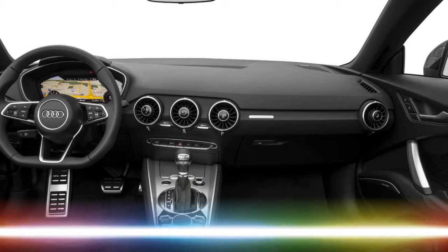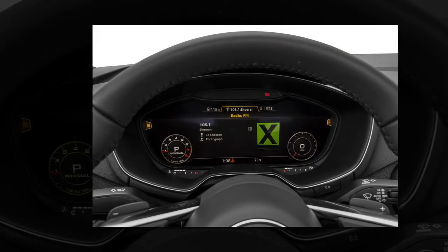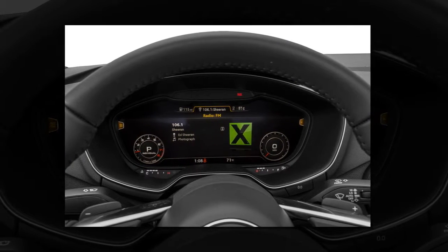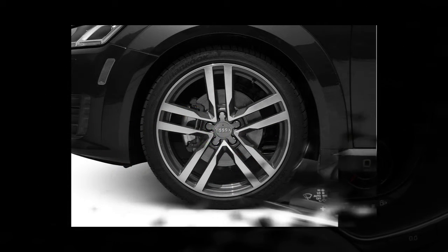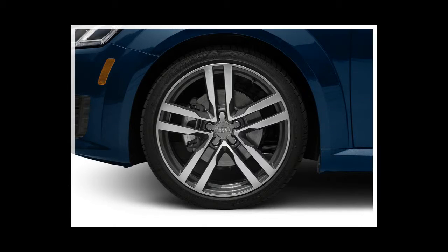The optional S-sport seats, standard on the TTS, have tight side bolsters that aren't for everyone. Non-sport seats with leather and Alcantara simulated suede upholstery are standard, as are power adjusters and seat heaters. Full leather is optional. The cabin is tight, but Audi makes good use of the space. The front seats have a lengthy adjustment range.